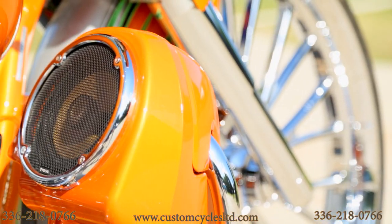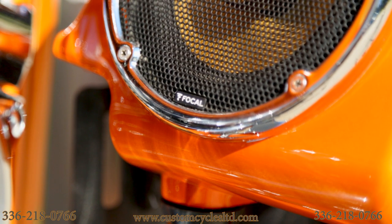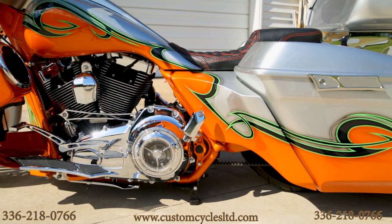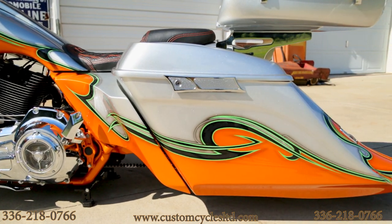It has custom lower fairings with 6-and-a-half-inch Focal speakers in them. It also has a stretched gas tank with extended side covers, and powerhouse bags and rear fender that are 7 down and 14 back.